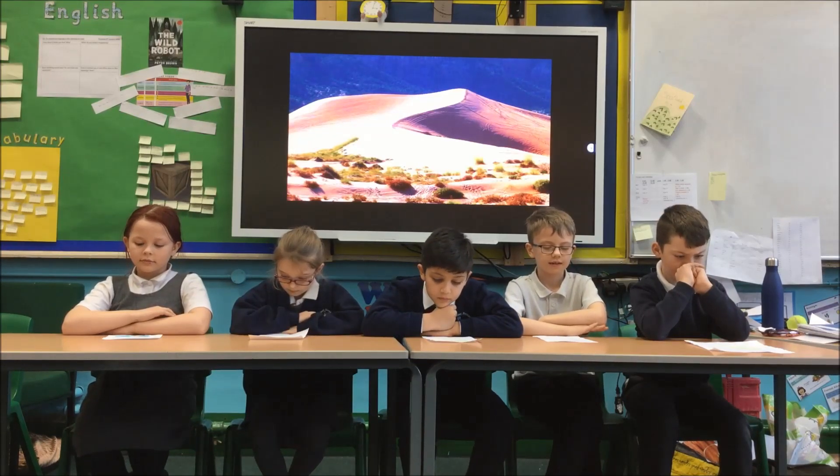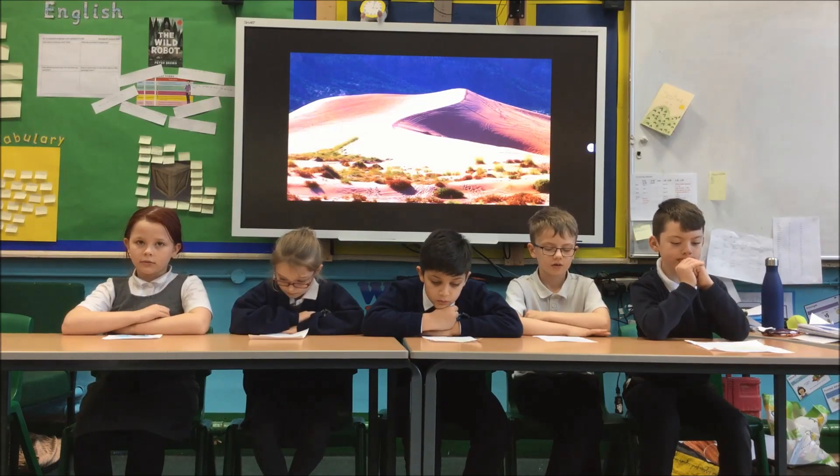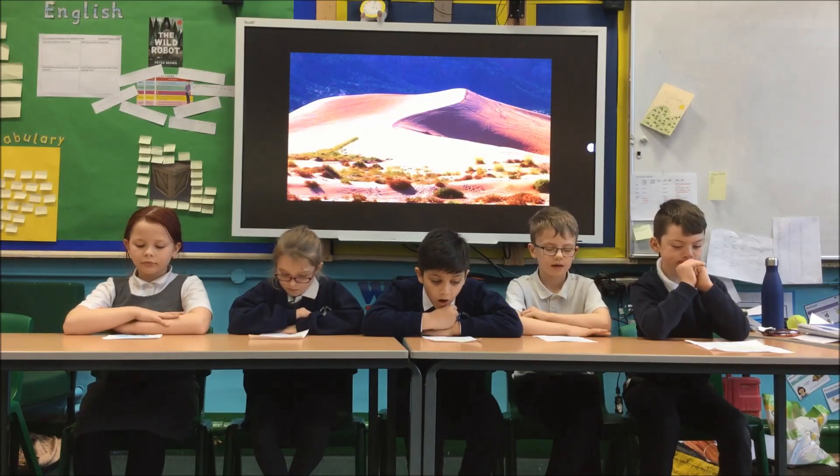The Sahara Desert gets less than 10 cm of rain per year. Compare that to England, where we get over 88 cm of rain per year.